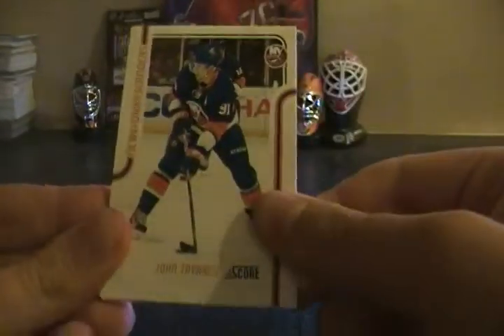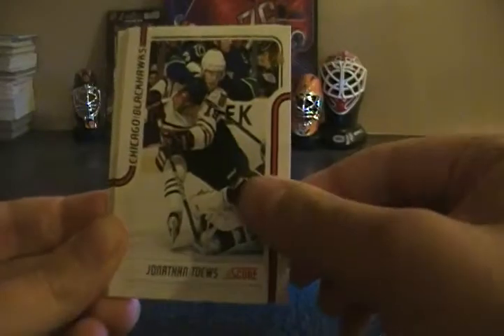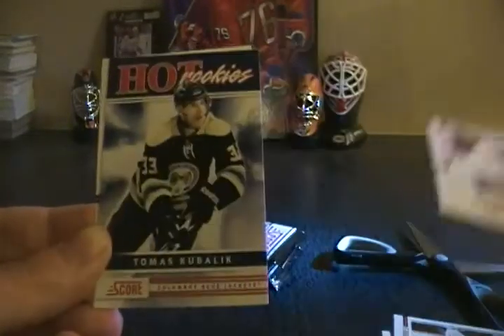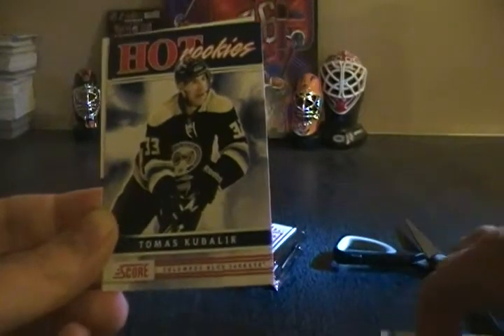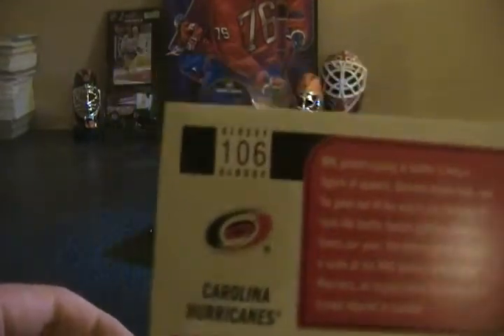One thing I do like about this year compared to 10-11 Score is that on the back of the card they did write 'glossy' — a lot of times I couldn't tell the difference. John Tavares, Grant Clitsome, Jonathan Toews, Curtis Glencross, Girebel Brule, and Thomas Kubelik. Hot rookies 507, not a short print, and Tim Gleason. You can see here it does say glossy — a lot easier to distinguish from the regular base cards.